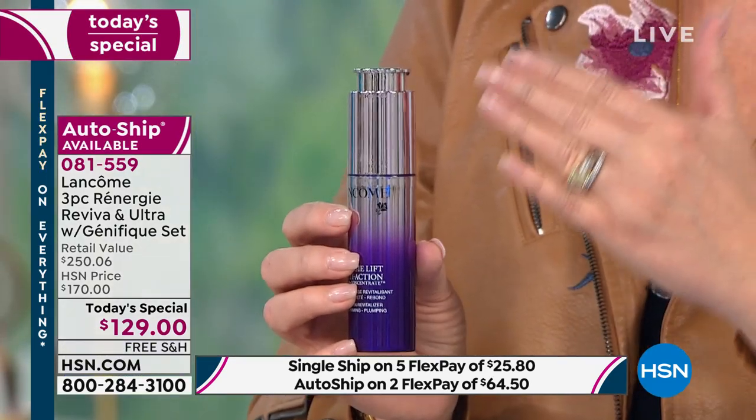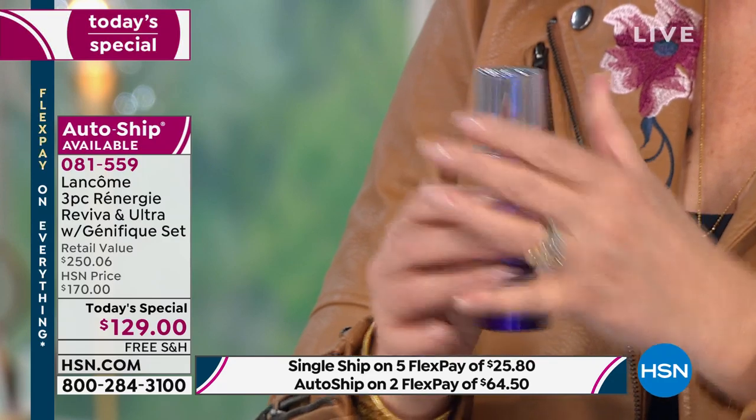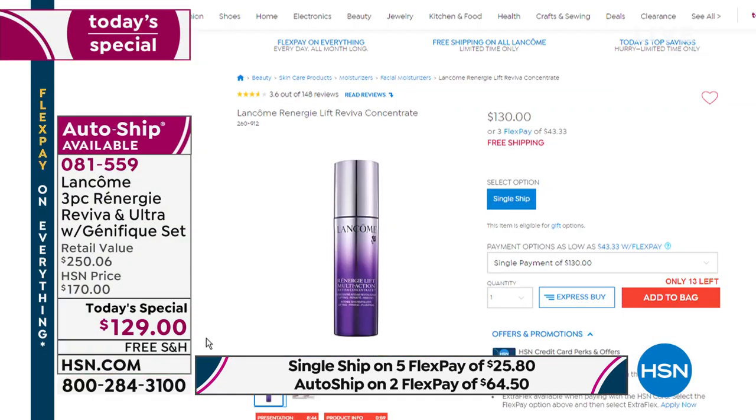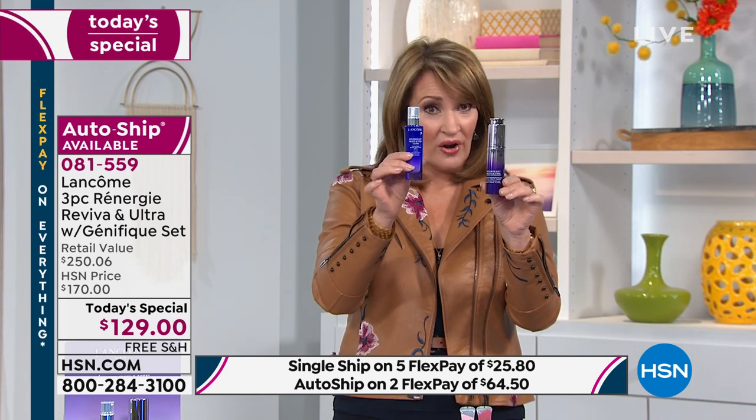Free — why? Because you are getting the famous Rennergy Reviva, their top-selling anti-aging serum. This you can use morning and night. We sell it for $130 day in and day out — I went and looked myself, you can't buy this anywhere at a discount. It's $129. So for $129, you get a $99 product for free — my favorite day cream from Lancome.